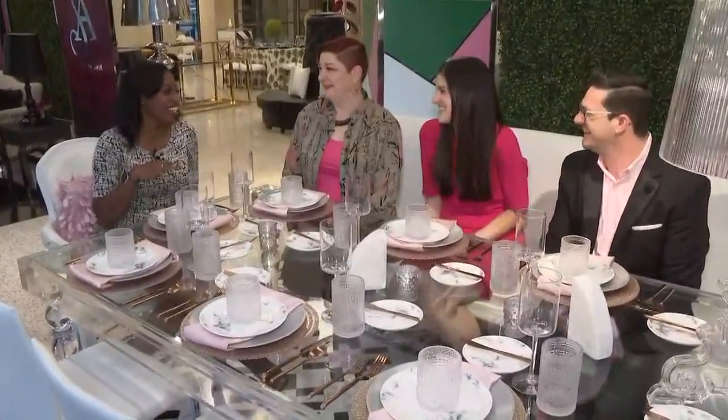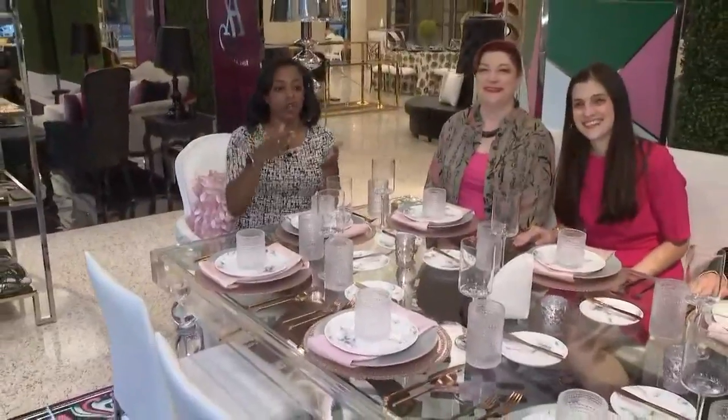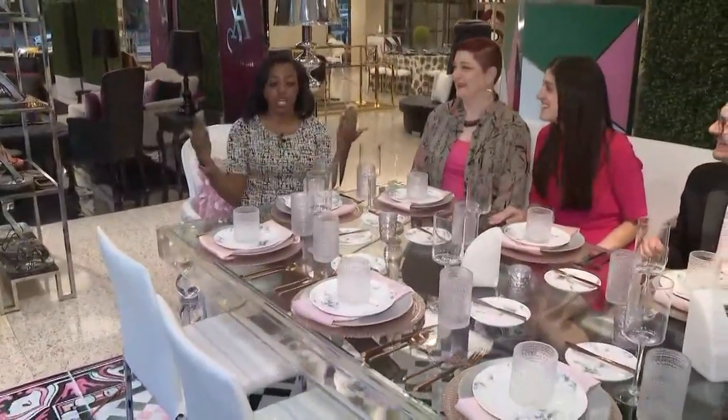And this royal wedding that's happening on Saturday — are you guys excited for it too? Absolutely! Just take a look at this table, John and Maureen. We have a few extra seats for you — John, Maureen, Holly, Danielle — just come have a seat with me.